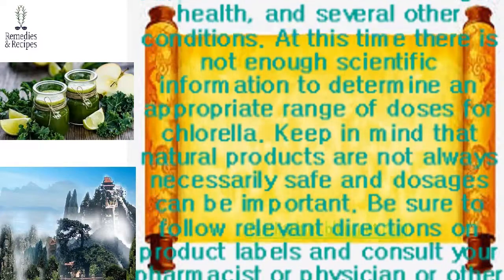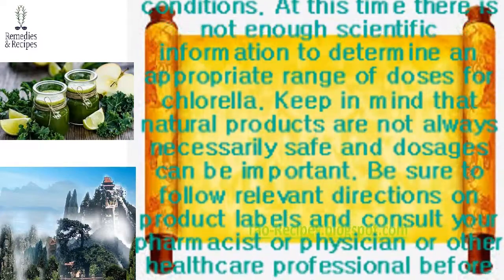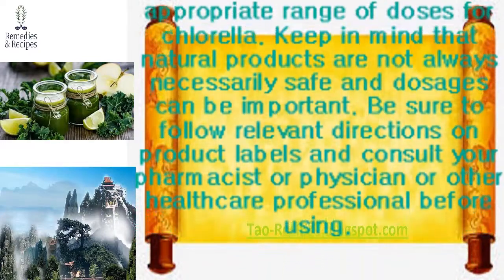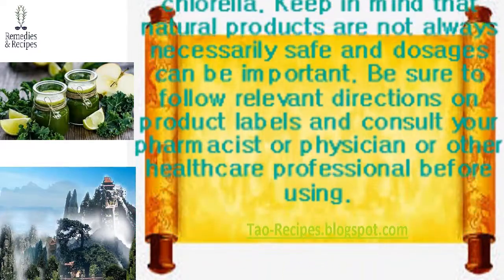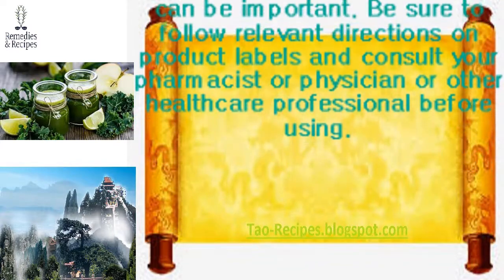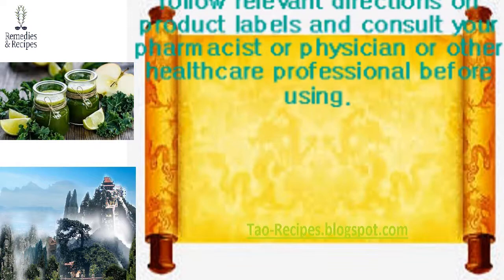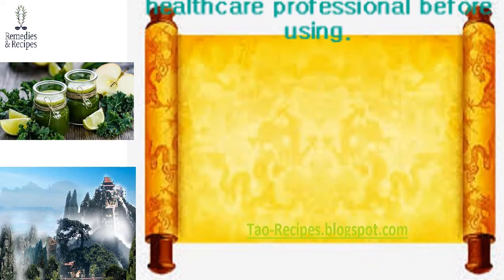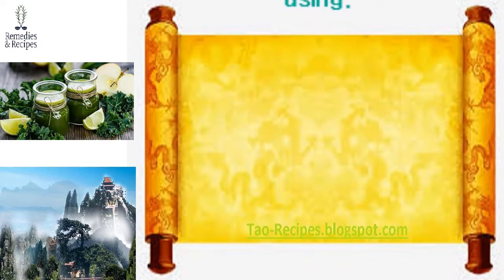Dosing: The appropriate dose of chlorella depends on several factors such as the user's age, health, and other conditions. At this time, there is not enough scientific information to determine an appropriate range of doses for chlorella. Keep in mind that natural products are not always safe, and dosages can be important. Be sure to follow relevant directions on product labels and consult your pharmacist, physician, or other healthcare professional before using.